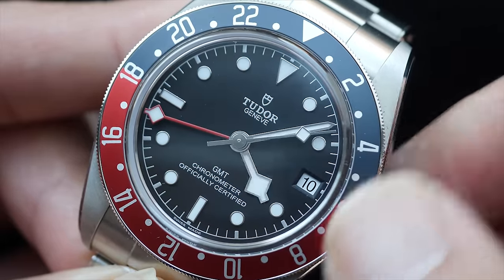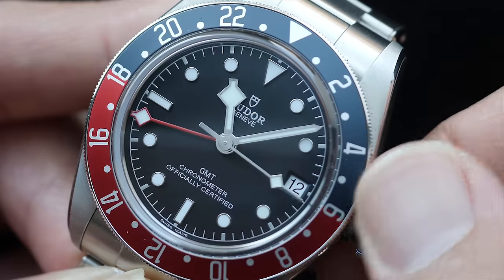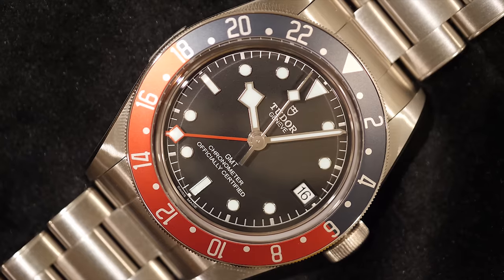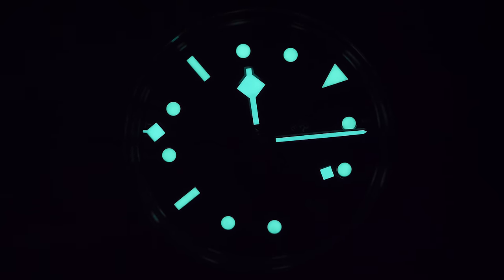I feel this is a missed opportunity for Tudor. While the movement is in-house, it is again inspired by Rolex, which also doesn't offer a quick-set date function on their GMT references. The watch stays true to its tool character with lume that is fully functional, bright, and very consistent. Not only are the seconds, hour, and minute hands lumed, but the GMT hand is also lumed — and it is longer with a smaller arrow head to make it easy to distinguish from the hour hand.